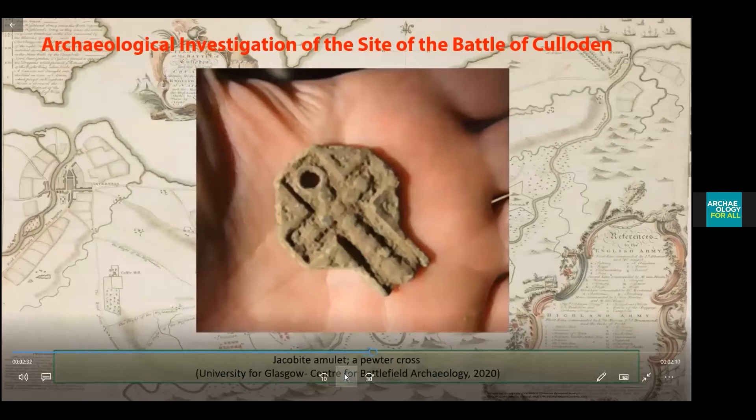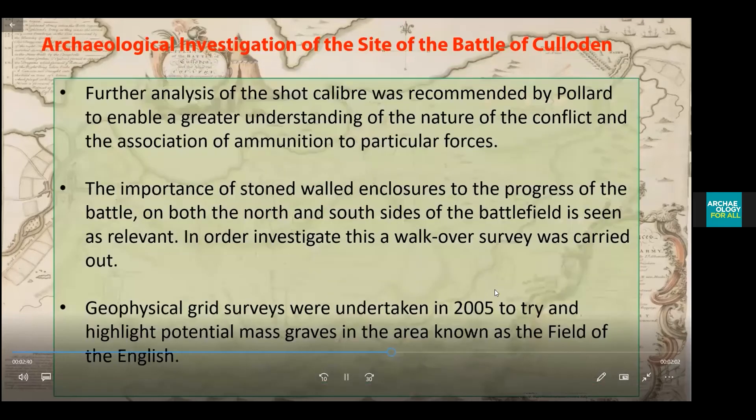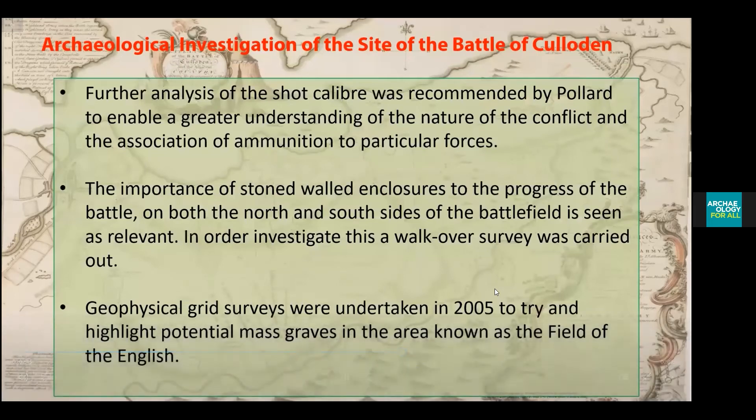This image is one of the finds that was recovered, and it is a Jacobite amulet made out of a yew cross. Further analysis of shot calibre was recommended by Pollard in order to better understand the nature of the conflict and to assign ammunition to particular forces.